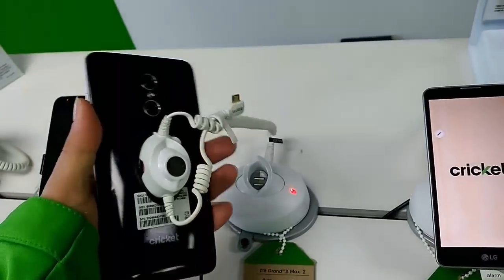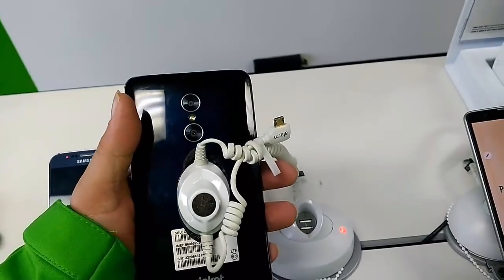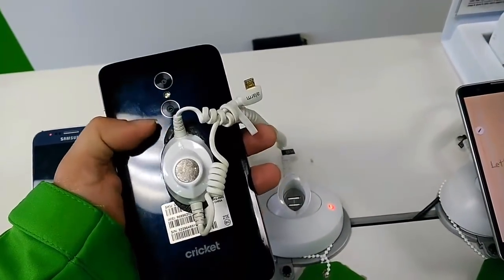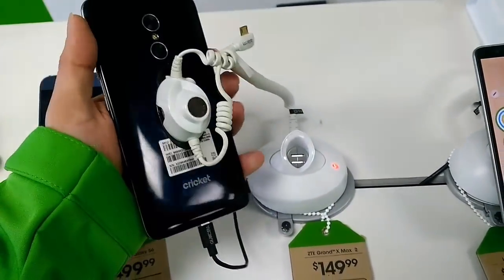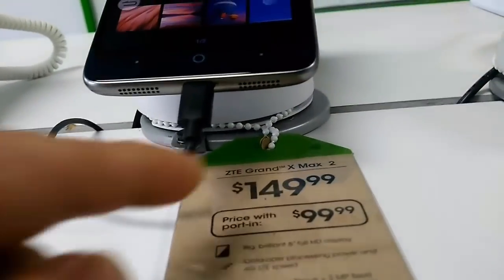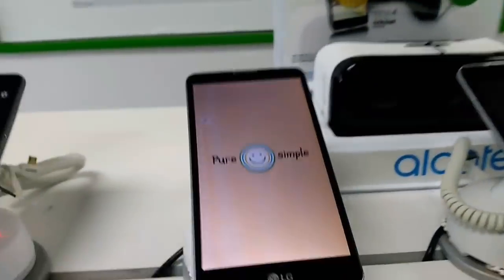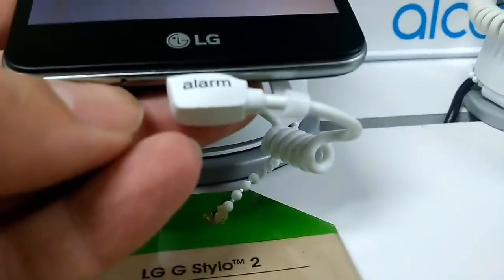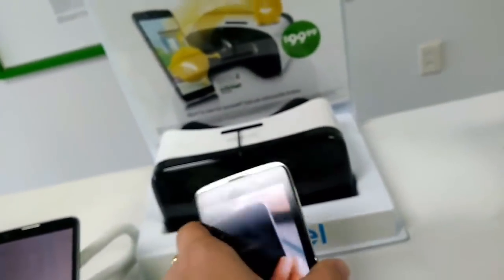The ZTE Grand X Max 2 does not have the double tap feature, so you use the power button to turn it on and off. The ZTE also has dual cameras on the back. I kind of like the back on the ZTE Grand X Max 2 — even though it's plastic, it has a softer rubber polymer feel. It does leave fingerprints but you can just wipe those off. The ZTE has speakers on the bottom, and the headphone jack is at the top on the Alcatel Idol 4 and at the bottom on the LG Stylo 2.